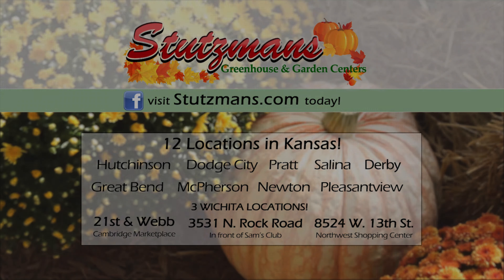Let's talk about decorating, because there's a lot of fall decorating and you've got a lot of things to help us with that — everything from mums and asters, then we get into the pumpkins, and then of course corn shocks and straw bales.